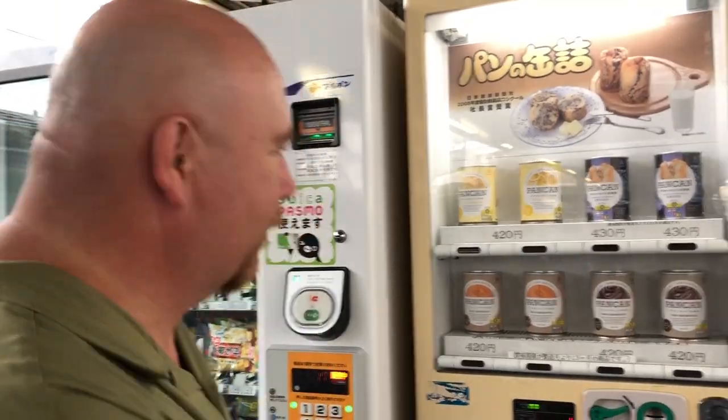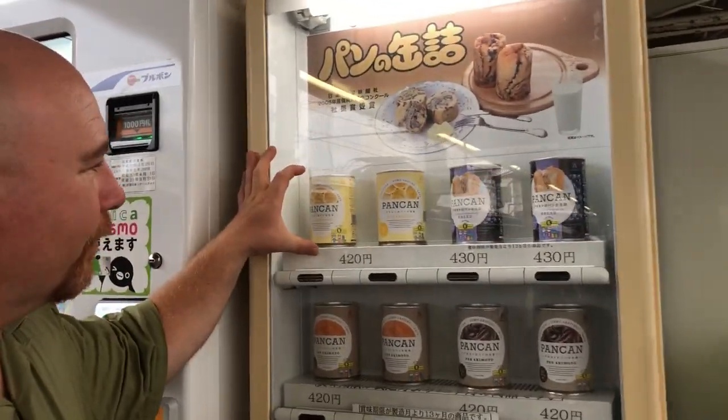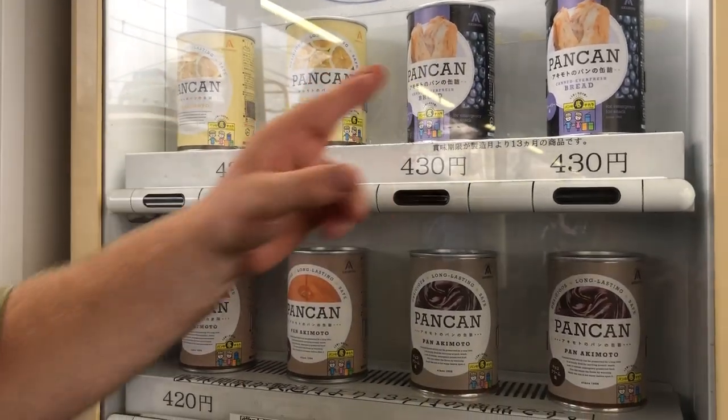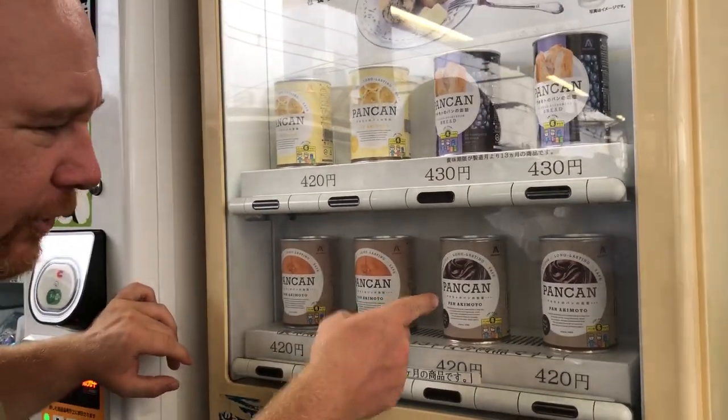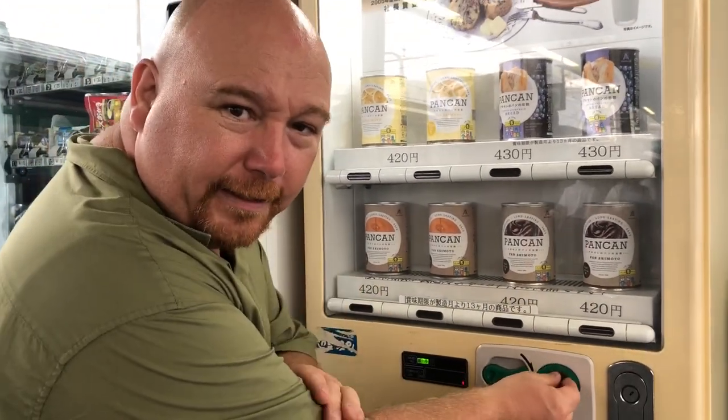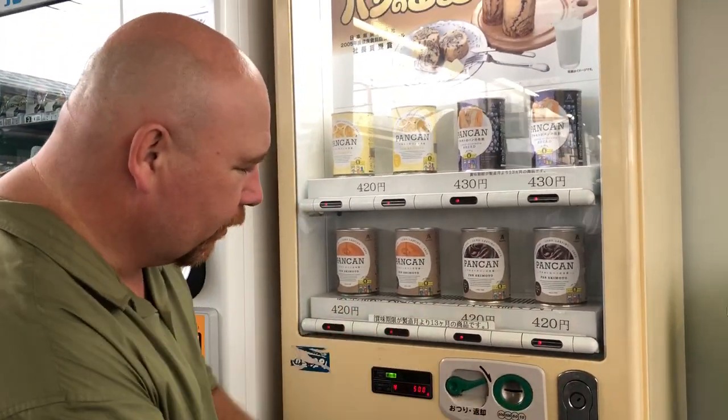Welcome to my one minute video. I am Boo Bradley and today I found a vending machine that offers canned bread. That's right, canned bread. There are four different types and today I'm going to go with the chocolate type. It's about 420 yen, right here at the station.